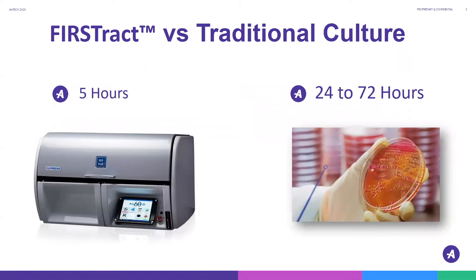FirstTrack is a rapid urine culture that allows for detection of live bacteria in urine samples within five hours. This is extremely fast when compared to the typical 24 to 72 hours required with a traditional plated sample.